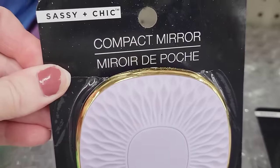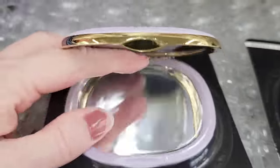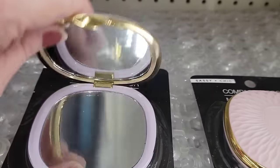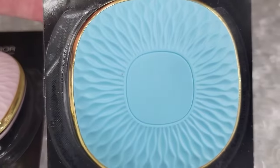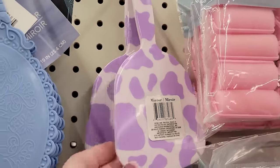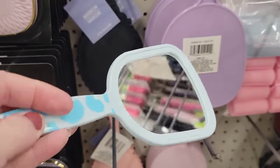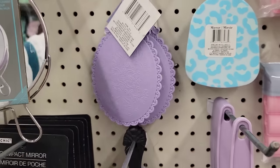Here's three colors of these pretty compact mirrors by Sassy and Chic — three and a half by three and a half when closed. One side is normal and the other side does close-up. They have it in pink, purple, and green with gold trim. They have some cow print mirrors in purple and white, and blue and white — well, that one's more like leopard print. And of course they have these real fancy mirrors.